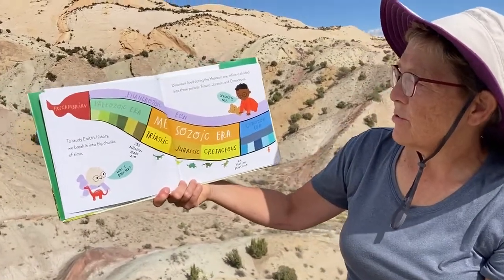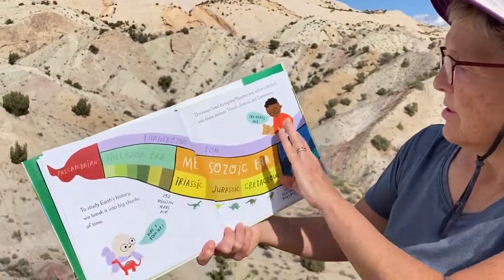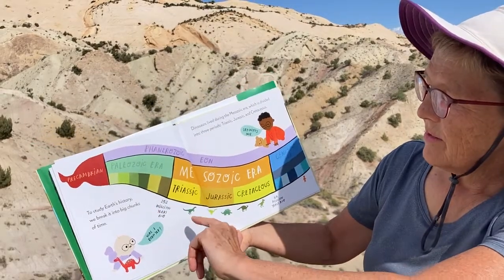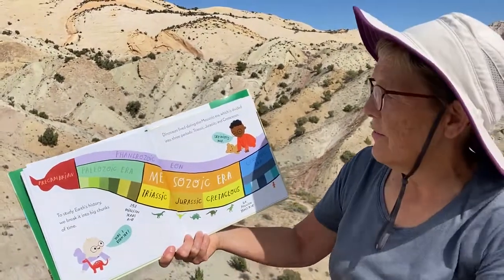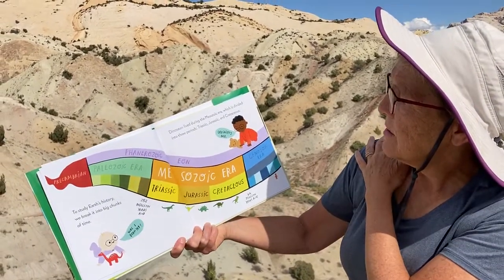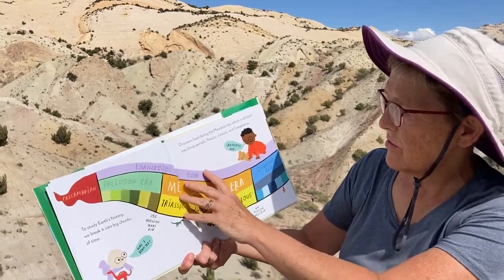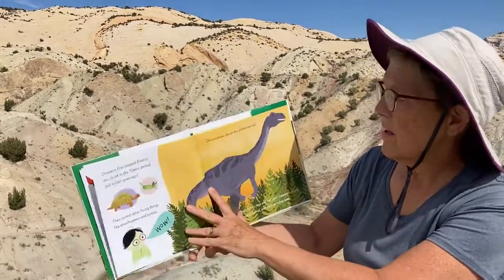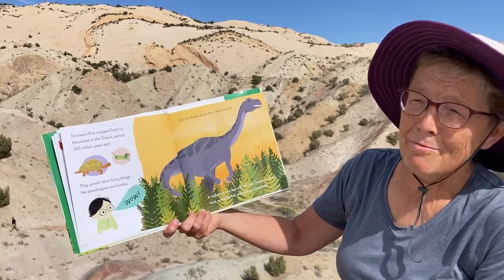To study earth's history, we break it into big chunks of time. Here's a chart showing different chunks of time in history. This little guy says 'was I born yet?' — this is 250 million years ago, you can't even imagine it! Dinosaurs lived during the Mesozoic Era, which is divided into three periods: Triassic, Jurassic, and Cretaceous. Dinosaurs first stepped foot on the planet in the Triassic period, 245 million years ago.